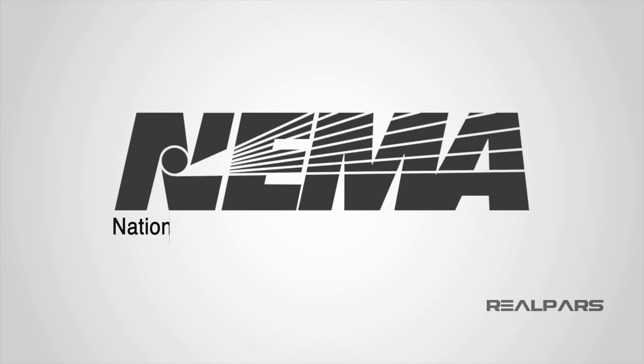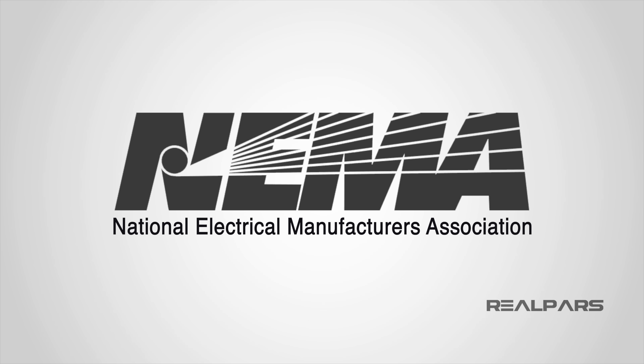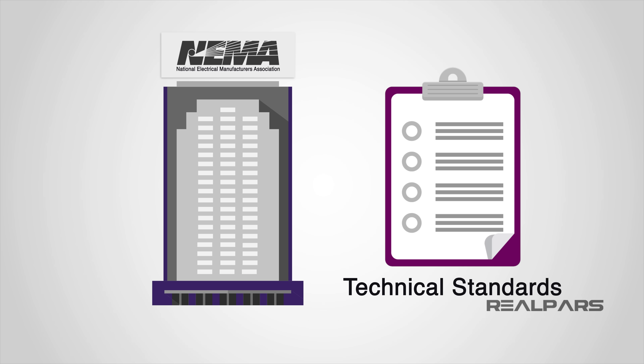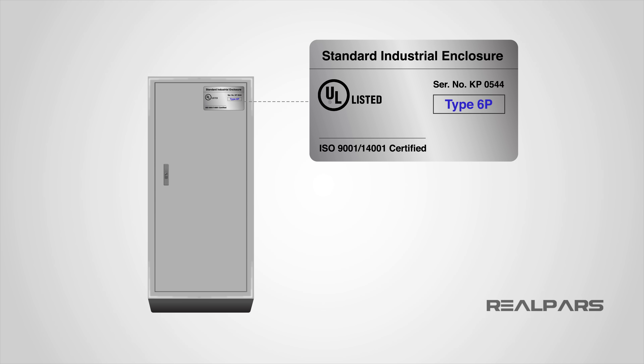NEMA stands for National Electrical Manufacturers Association and is an organization developed to form the technical standards for the manufacturing of electrical equipment and medical imaging equipment. NEMA works to set industry standards for safety, innovation, interoperability, environment, and market enhancement. Although the NEMA organization oversees a variety of responsibilities, they are most closely associated with NEMA ratings and the type of enclosure an electrical component is built with.